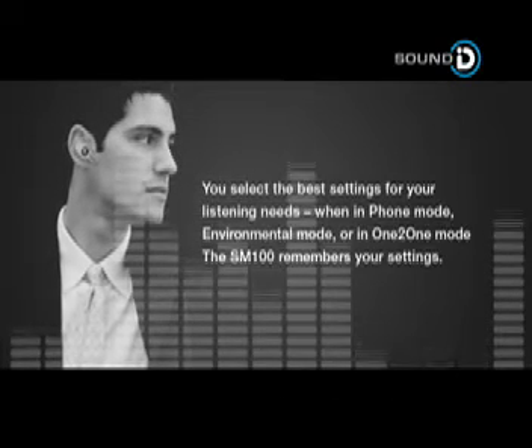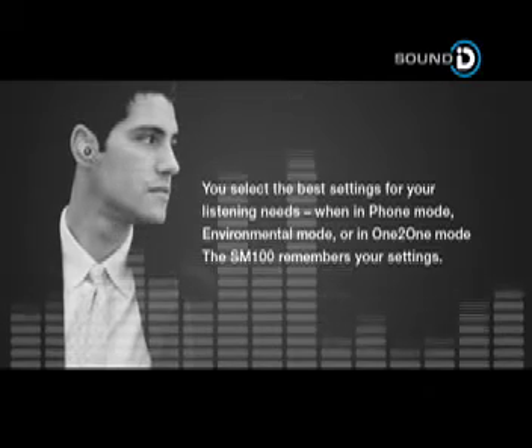When in phone mode, environmental mode or in one-to-one mode, the SM100 remembers your settings.